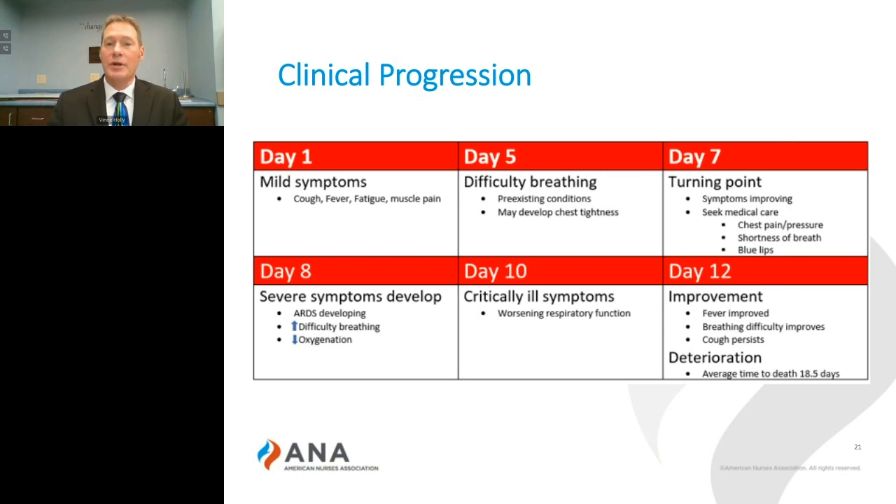These patients have to be watched closely, because quickly into days 8 through 10, if the disease is going to progress, we start seeing a rapid deterioration, including increased difficulty breathing, decreased oxygenation, and signs of acute respiratory distress syndrome. So we have to monitor them closely and be ready to respond quickly.